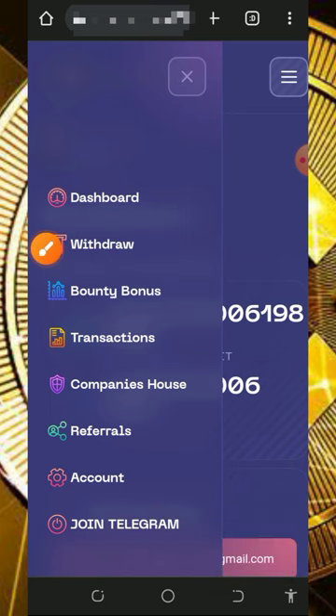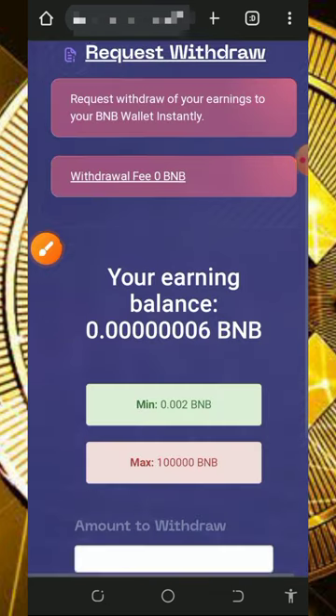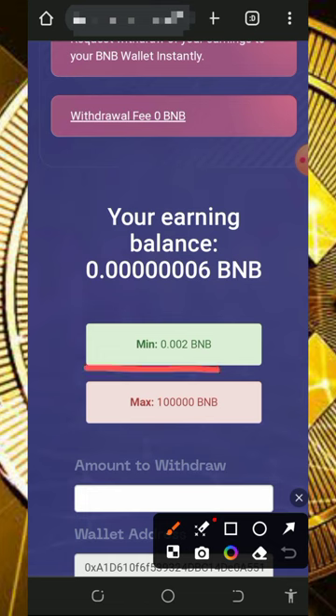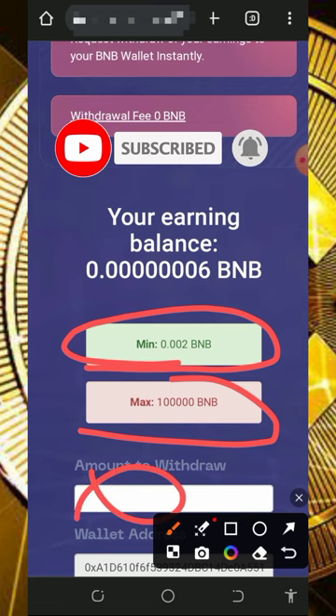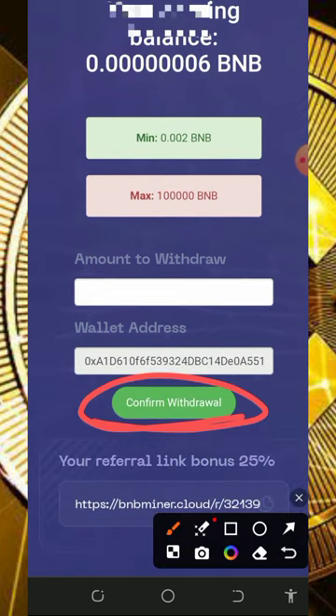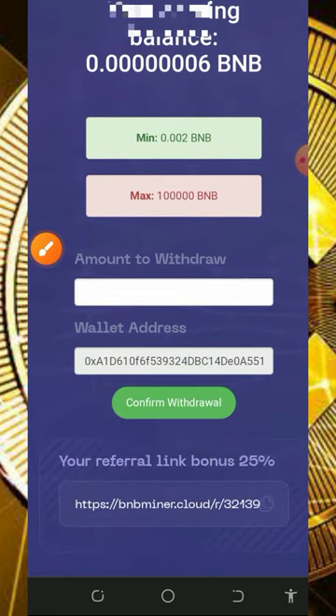To withdraw, tap on the menu line on the top right of the screen, then tap on the withdrawal button. It's going to take you to the withdrawal page where you'll see that the minimum withdrawal is 0.002 BNB and there is no maximum withdrawal. Just enter the amount of BNB you want to withdraw, tap on the confirm withdrawal button, and you are automatically going to receive your money sent to your wallet address.